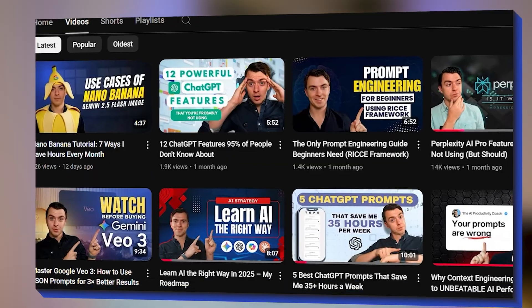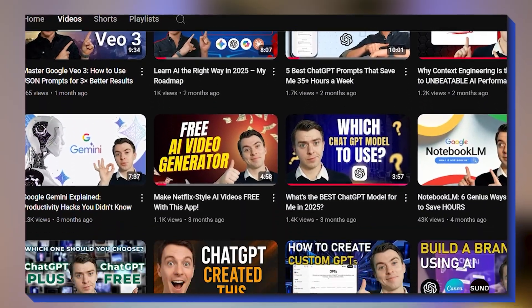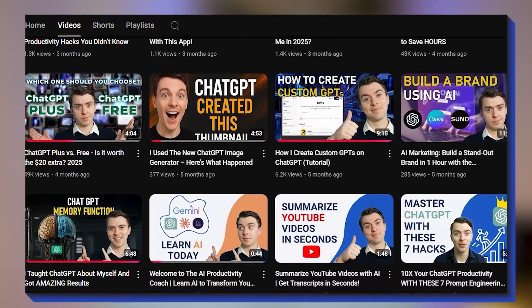If you're new to this channel, my name is Kian and I'm the AI productivity coach. My goal is to help you become more productive using AI in your day-to-day, so if that sounds like you, please make sure to subscribe to the channel and join me on this journey.